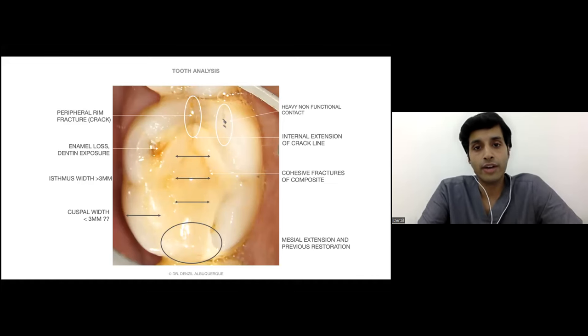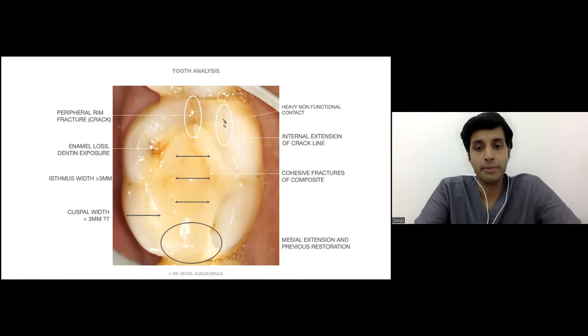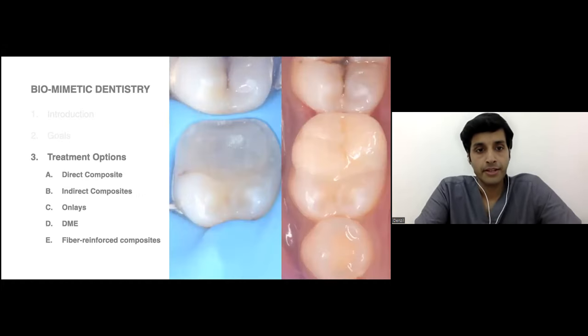We would like to go in for as many biomimetic principles as possible to restore this tooth in a predictable manner. Treatment options come from direct composite, indirect composite or onlays, direct margin elevation when reaching root caries or below the gum level, and fiber-enforced composites.